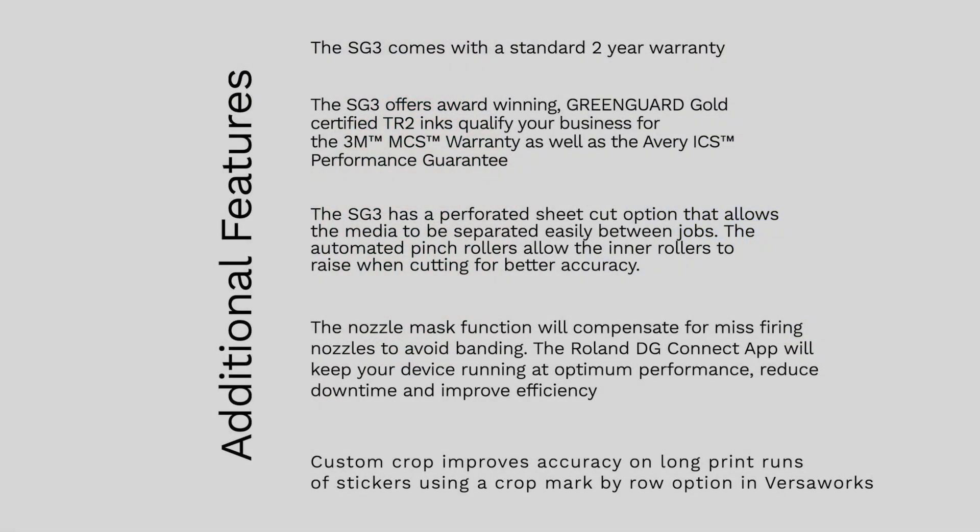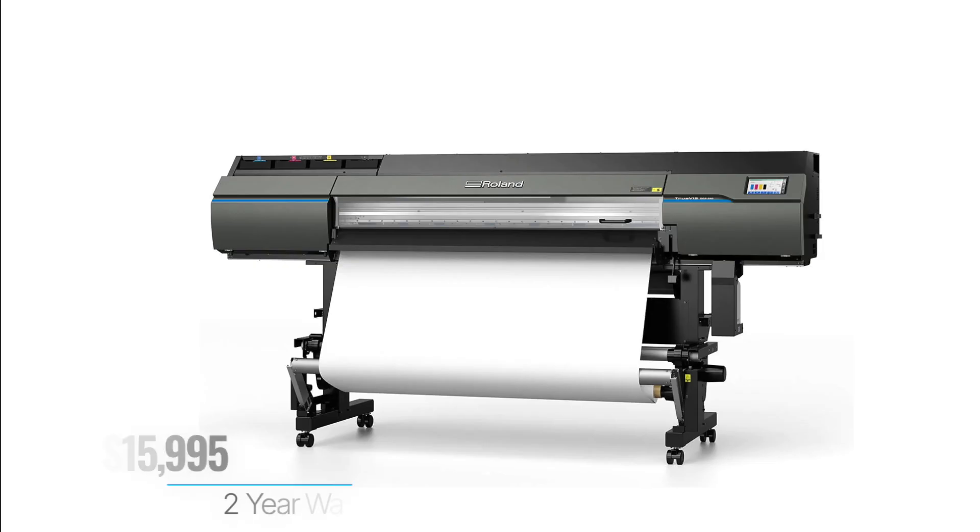The SG3 comes with a standard two-year warranty — the best of any printer in this class. The SG3 offers award-winning GREENGUARD Gold certified TR2 inks that qualify for the 3M MCS warranty and the Avery ICS performance guarantee. Additional features include a perforated sheet cut option for easy media separation between jobs, automated pinch rollers that raise during cutting for better accuracy, a nozzle mask function to compensate for missing nozzles and avoid banding, and the Roland DG Connect app to keep your device running at optimum performance. Custom Crop improves accuracy on long print runs of stickers using a crop mark by roll option in VersaWorks 6.